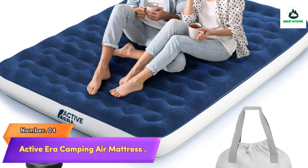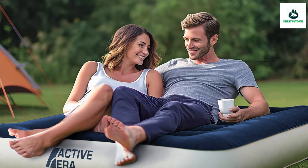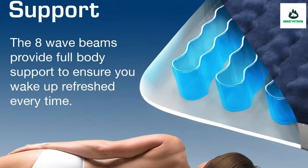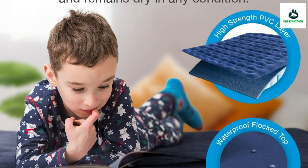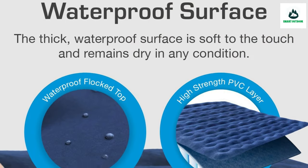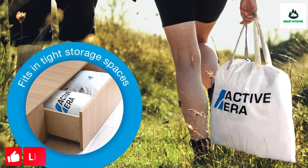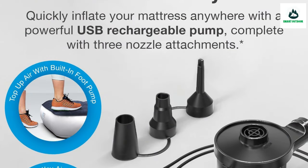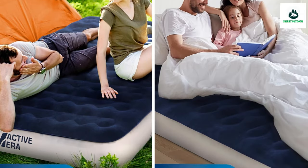Number 4: Active Era Camping Air Mattress. This luxury queen air mattress from Active Era is designed with an internal support structure that mimics a regular bed to provide unparalleled support and comfort throughout the night. The air bed comes with a small, lightweight yet powerful electric pump for quick and easy inflation and deflation — it completely inflates the queen air mattress in under two minutes and can be quickly recharged via the included USB cable.